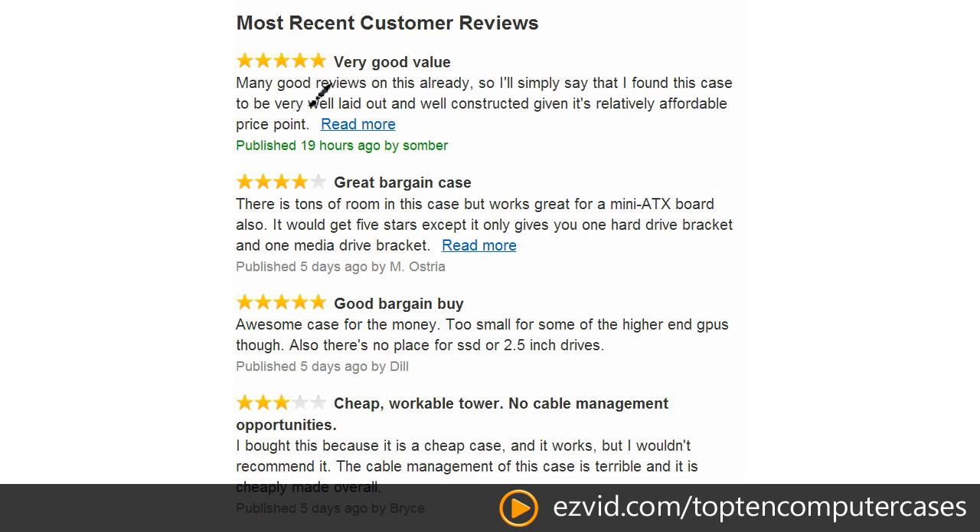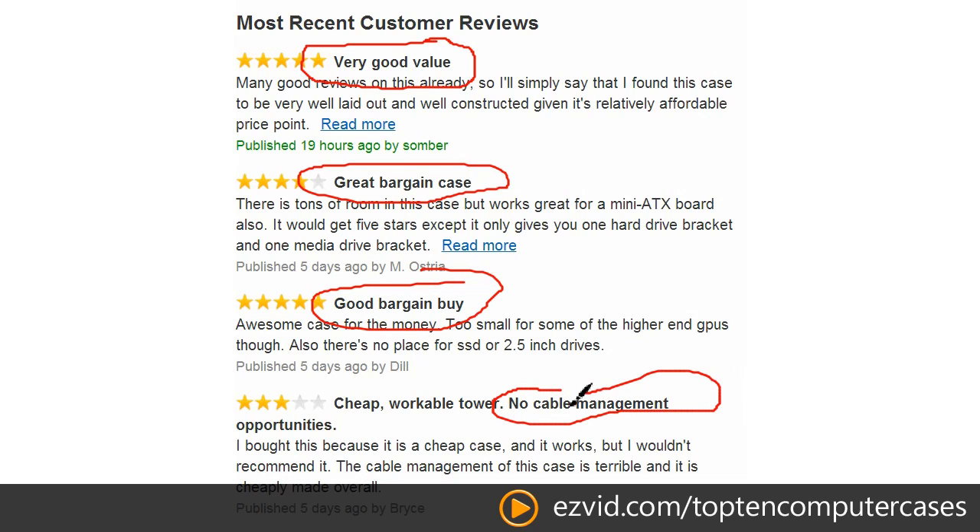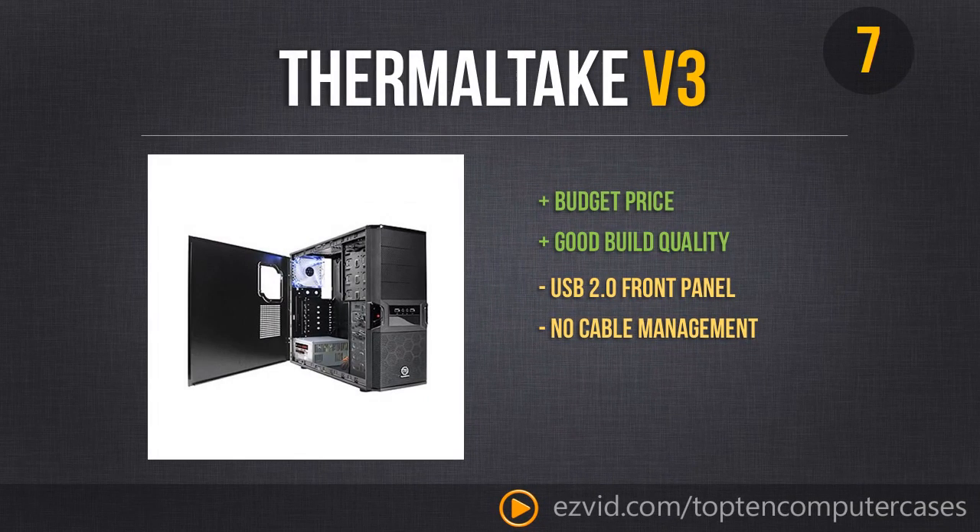What do people have to say about this case? Pretty much nothing but good stuff. The only bad things you'll find are complaints about the cable management. Otherwise, people are extremely happy to get this case for the amount of money it costs. If you are looking for a stylish but budget build PC, this is the place to start — just be aware of the USB 2.0 front panel and no cable management.